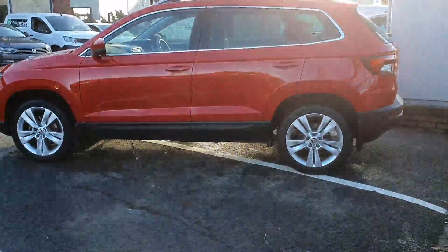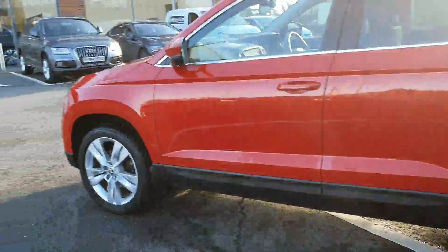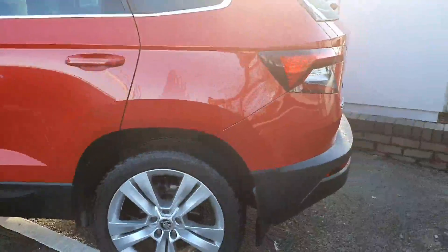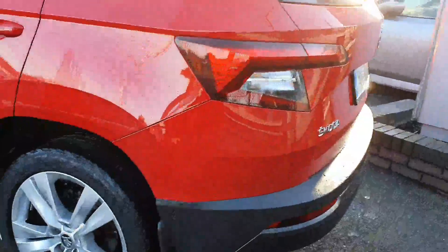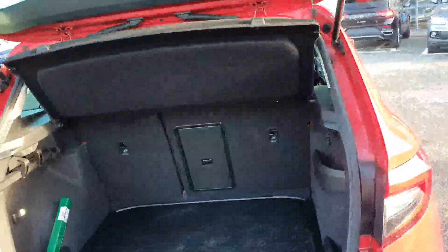This is keyless entry, so it's push button start as part of the spec. The car is absolutely immaculate — it's a one owner car and it does have a full service history. This car has just arrived with us and we really don't expect to have it for very long.